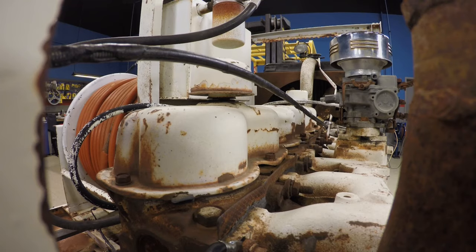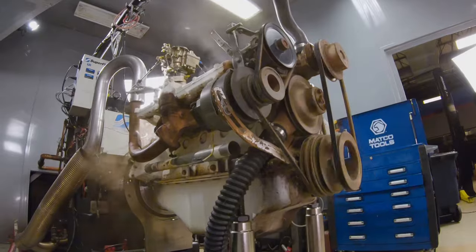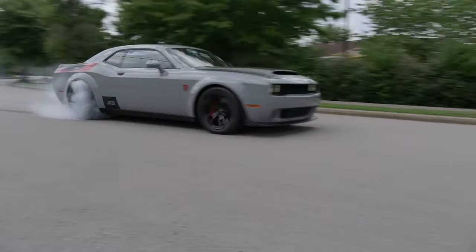It's worn out, rusty, and barely makes any horsepower at all. But it's one of the most fun engines we've ever worked on. Plus, this Challenger cranks out 1,000 horsepower, and you can hear each and every one of them.